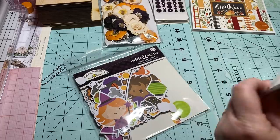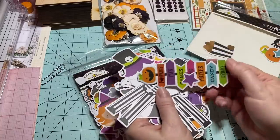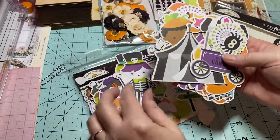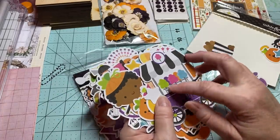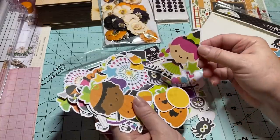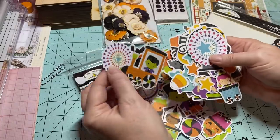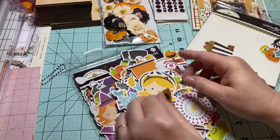One pack has 90 pieces and the other has 117. This one is super cute — I've got to open it. This one comes from the Candy Carnival collection and you've got all kinds of little trick-or-treaters. These are darling — so, so cute!